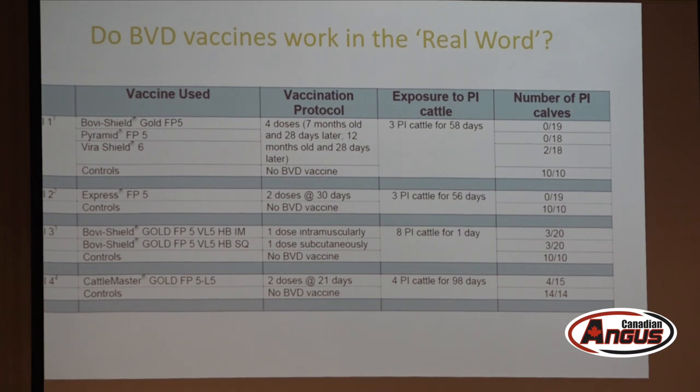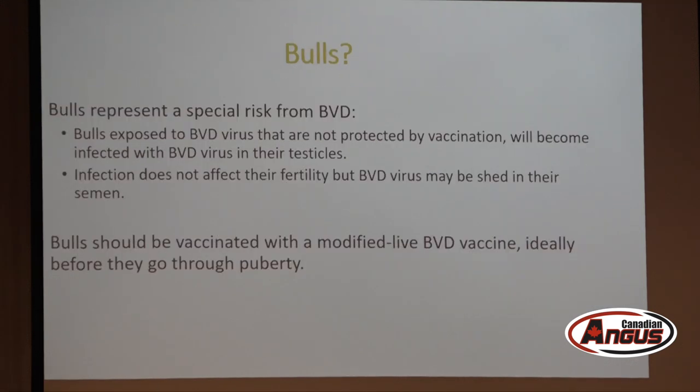The take-home message is that vaccines work pretty well in real-world conditions — but in every one of these studies, vaccinated animals were vaccinated within about six weeks before going out with the bull. Timing is critical. If you're a seed stock producer selling bulls, it's important to know that BVD behaves in an even wilder way in bulls: if an unprotected bull is exposed to BVD, the virus ends up in the testicles and can remain there for six months or more.